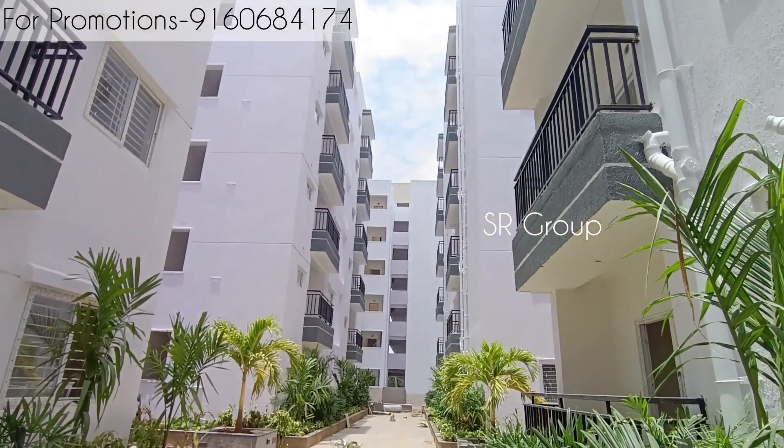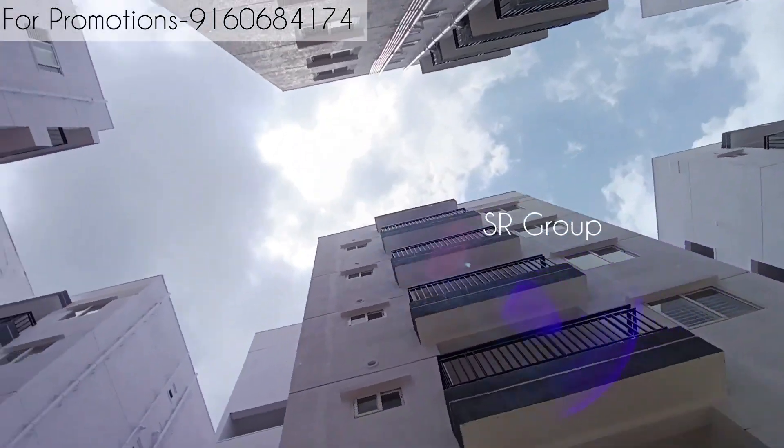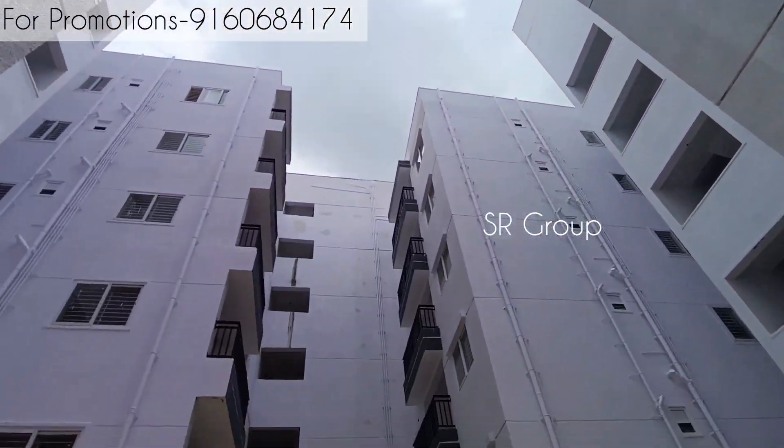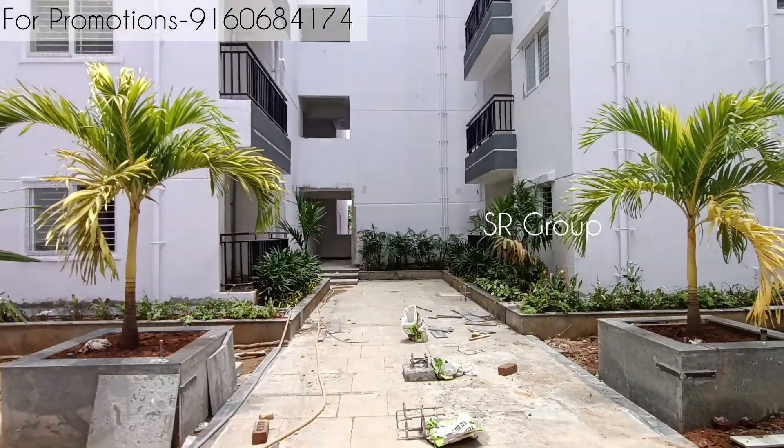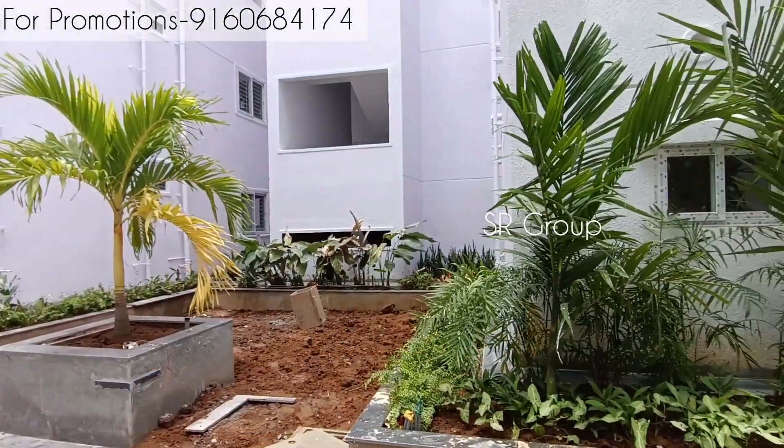Hello everyone, I have a luxurious premium gated community that is located in the Telapur area. This project's complete details and contact details are provided in the description. If you are interested in this project, you can contact me directly.